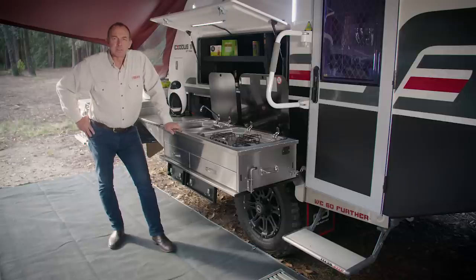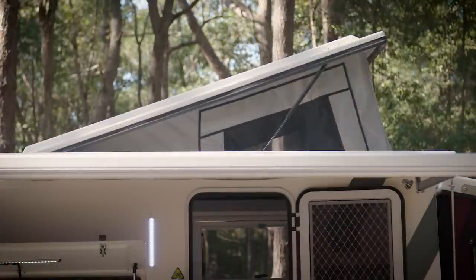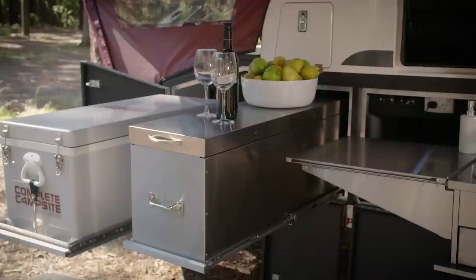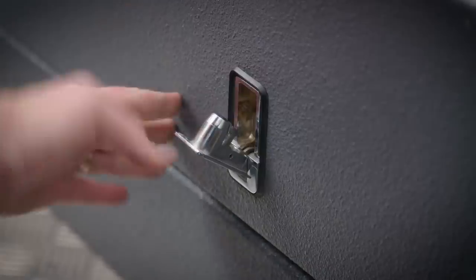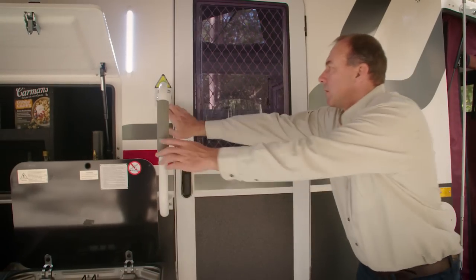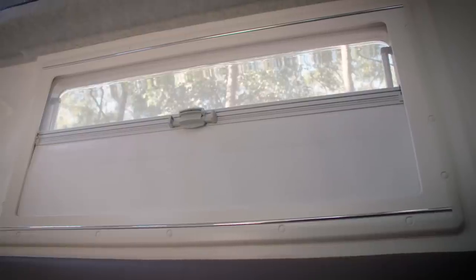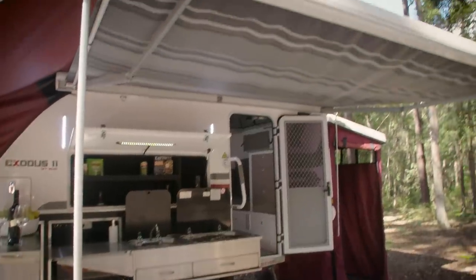The standard inclusions on the Exodus 11 don't stop there. It all starts with a fully molded fiberglass body with a pop-top that is also fully insulated. There are plenty of storage spaces including a large locker on the drawbar, which features automotive-quality dust and water sealing and compression locks. All of the locks on the van are keyed alike for your convenience. The door is sealed and lockable for security. The windows are double glazed and feature privacy blinds, mesh screens, and there's even a quick roll-out awning that comes as standard on the Exodus 11.